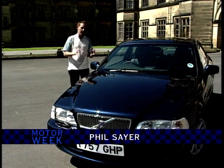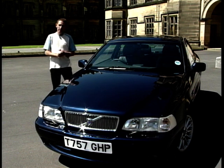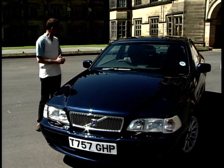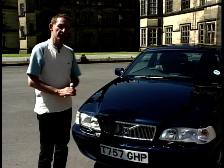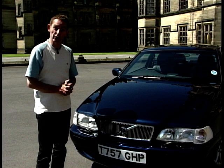The looks are absolutely fabulous. It really gives the right impression of speed and performance and capability, and yet at the same time, here at the front of the car, this grille and the shape of the bonnet is certainly reminiscent of a more traditional Volvo feel that should appeal to other buyers.